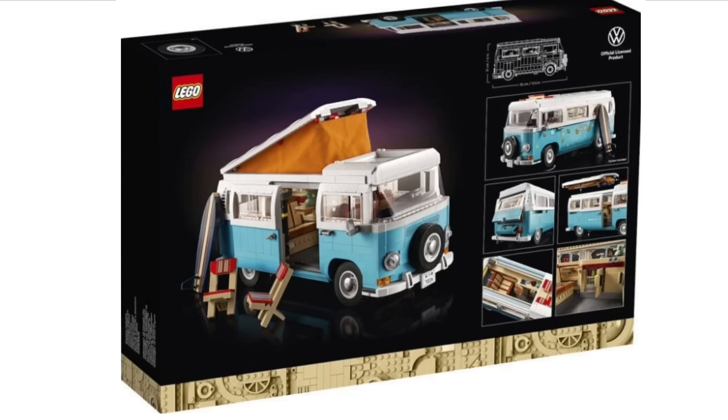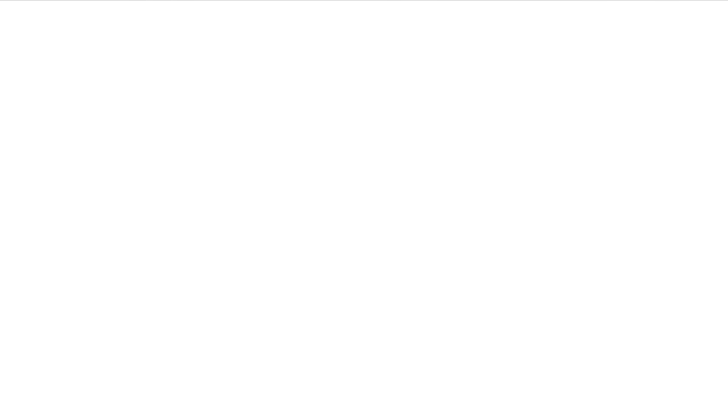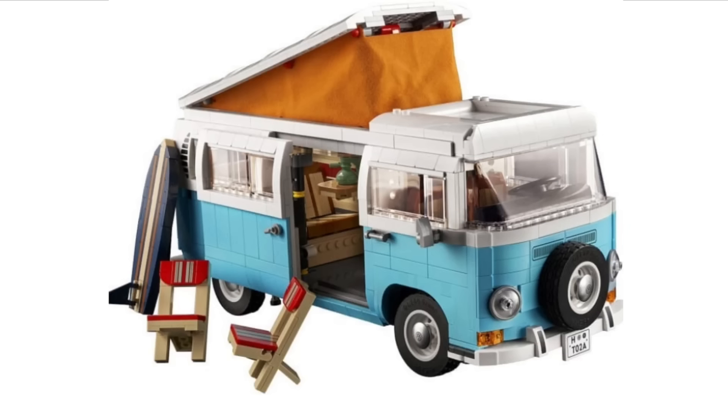There are also a few build chairs which you can store inside the camper van itself, which is really cool. Overall, I think this is going to be a really nice and popular set because it's a pretty cool display piece, and the Volkswagen Camper Van is a popular model. I think this will sell out quite nicely — it also looks like a pretty good build.